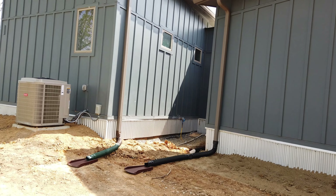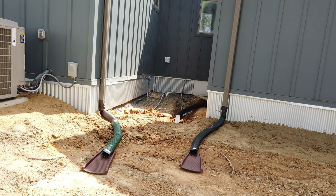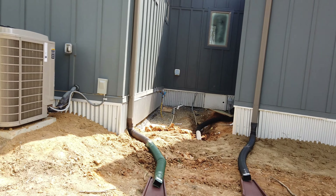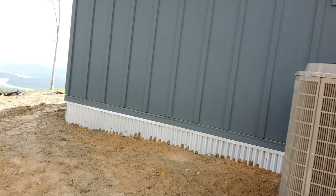We just have some temporary downspouts here — the flexible ones. We don't have the full ones in yet. We're expecting a horrible storm tonight, so trying to divert as much water away from the house as we can until all of the drainage is fully in.